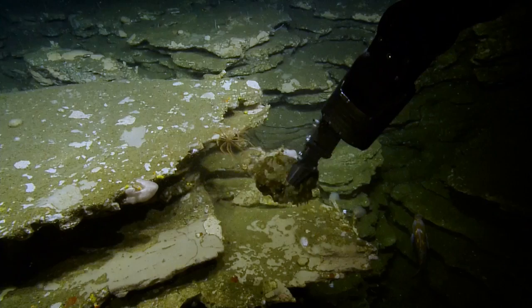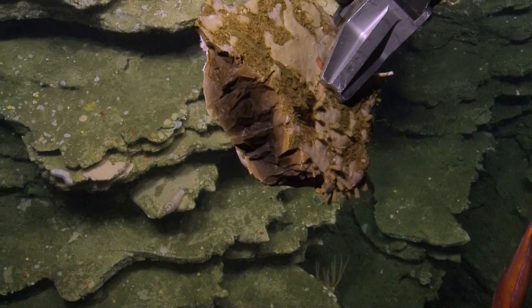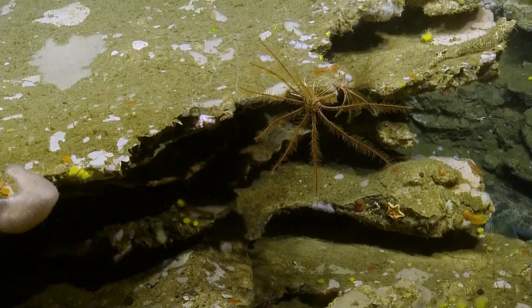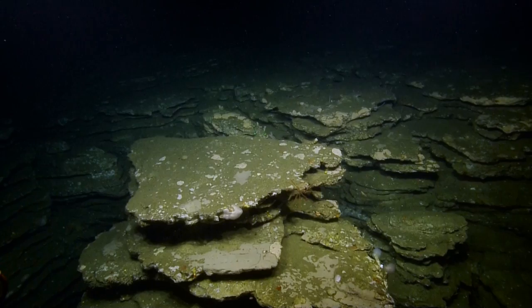Almost looks like... what did you shake? A chert — like a very hard, siliceous rock. It actually could be some kind of encrusting sponge growing on there. We'll check that out. Chris, let me back out of here just real quick, because I'm bouncing up and down — I don't want to knock into this. So here's a vermilion coming in. I'm trying to grab one. Got it.